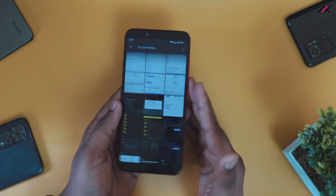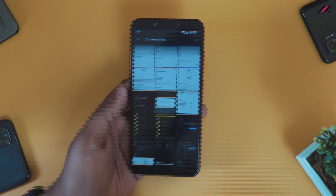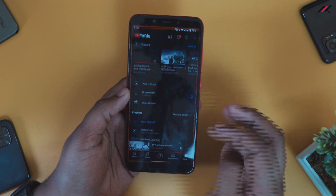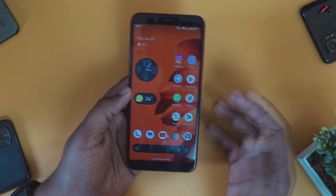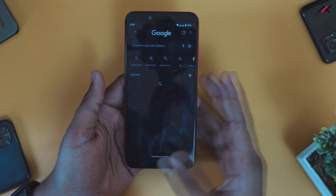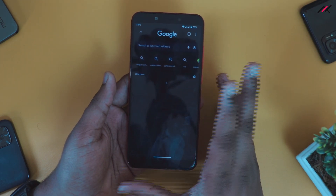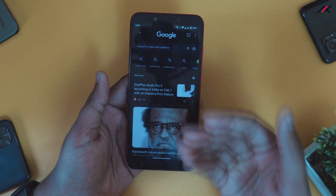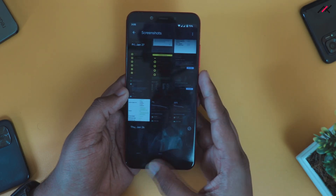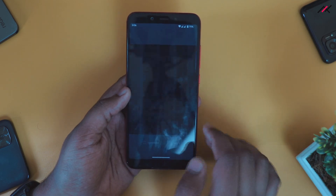For day-to-day performance, I would say it's not like you will get the world's best experience, but for this 3–4 year old device, the speed is something I'm pretty happy about. Sometimes it takes some time, but it won't glitch or stop. It takes some time to process things in the background, but more or less it is pretty stable and usable in my opinion.